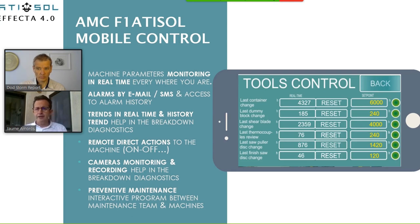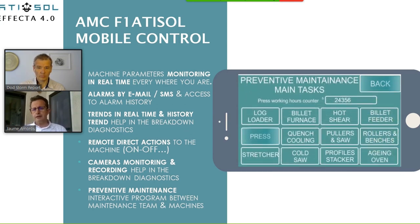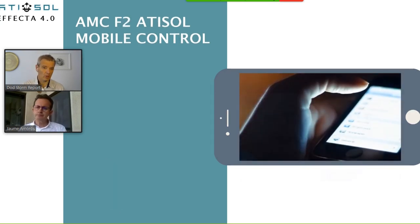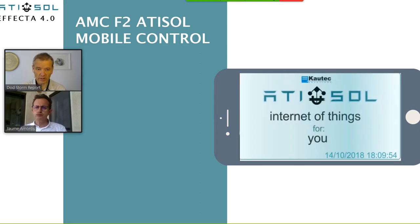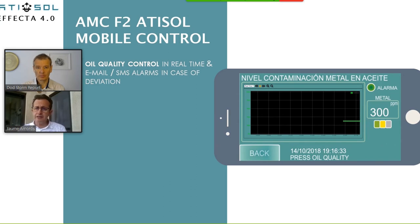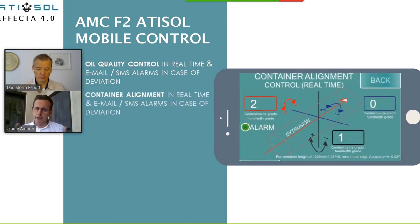For example, we install cameras looking at the machines, recording — and that helps you solve problems that happen during the night shift when nobody knows what happened. You can see the recording and look at exactly what happened, and solve the problem for future action. So you have total visibility of the process all the time, and you can even physically see how the machines are working or how they were working some hours ago.